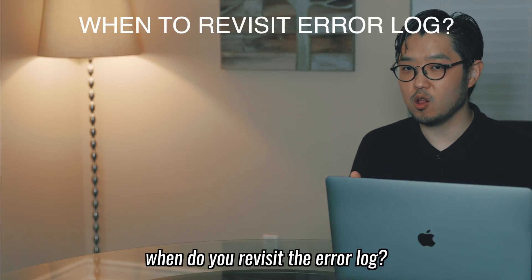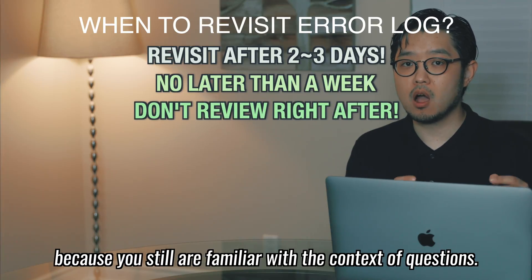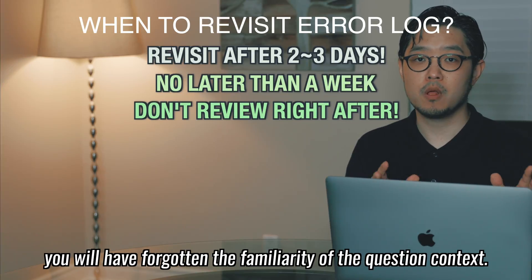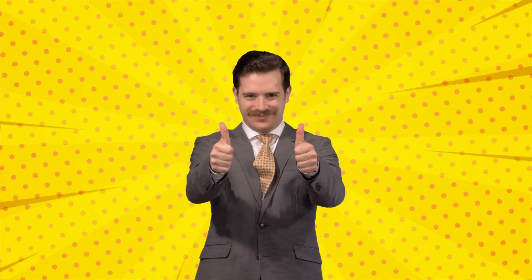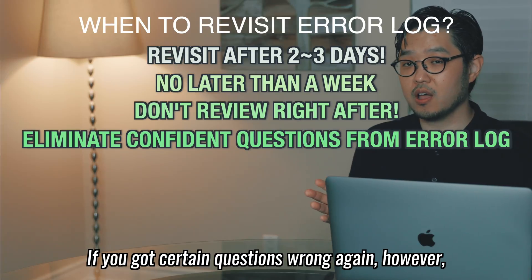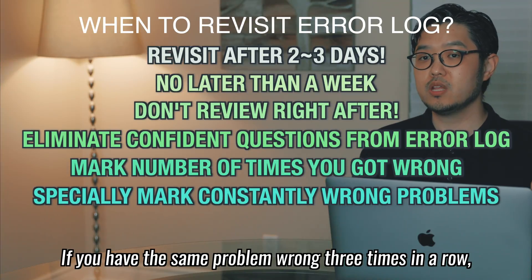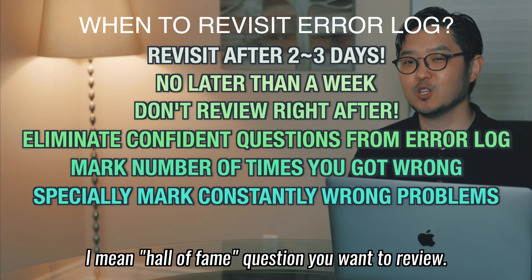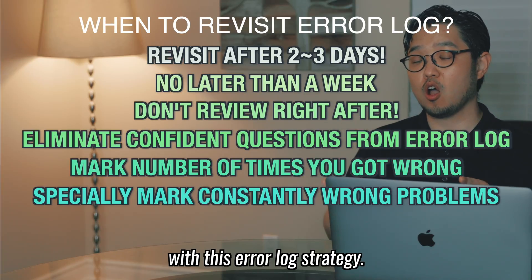When do you revisit the error log? Revisit them after 2 to 3 days, but no later than a week. Don't review the question the next day because you still are familiar with the context. Between 2 days and 7 days, you've forgotten the familiarity of the question context, and if you can solve the question confidently when revisiting it, you are good to go. Mark questions you got correct confidently and eliminate them from the error log. If you got certain questions wrong again, mark the number of times you got them wrong. If you have the same problem wrong 3 times in a row, especially mark that question — like a Hall of Shame — a question you definitely want to review.